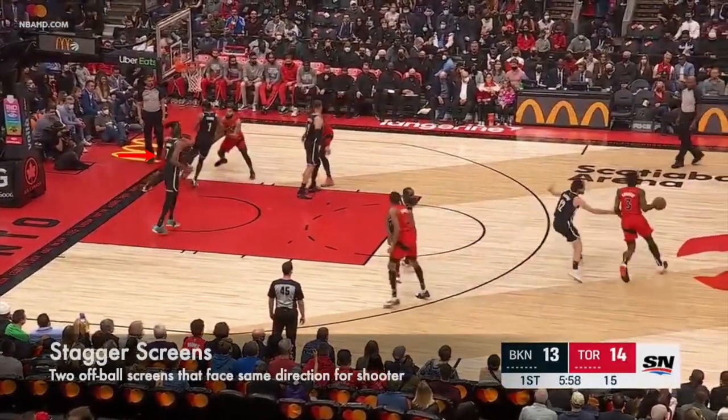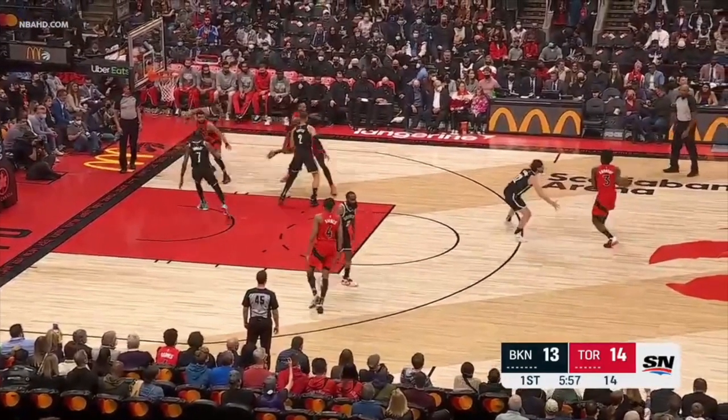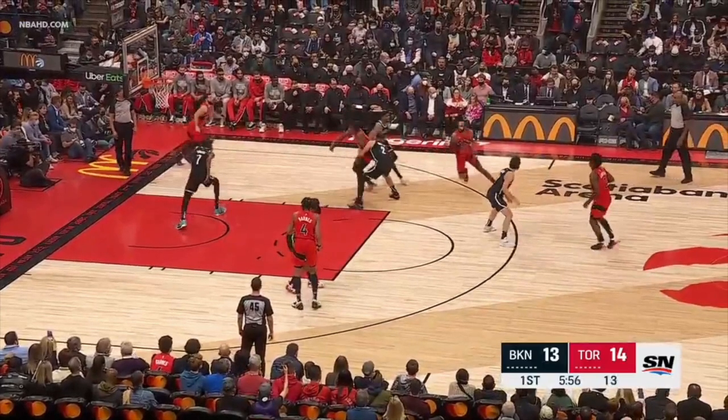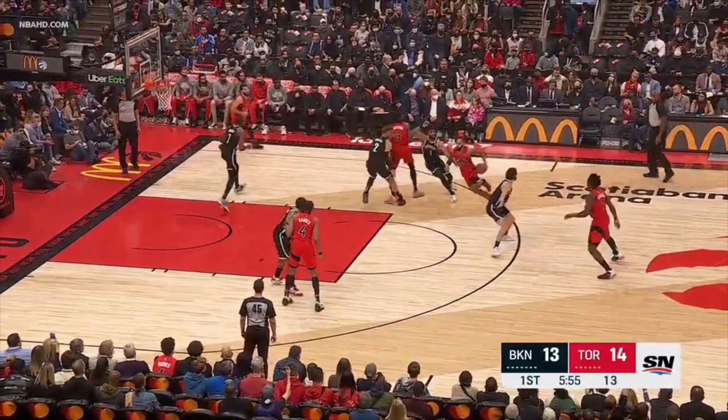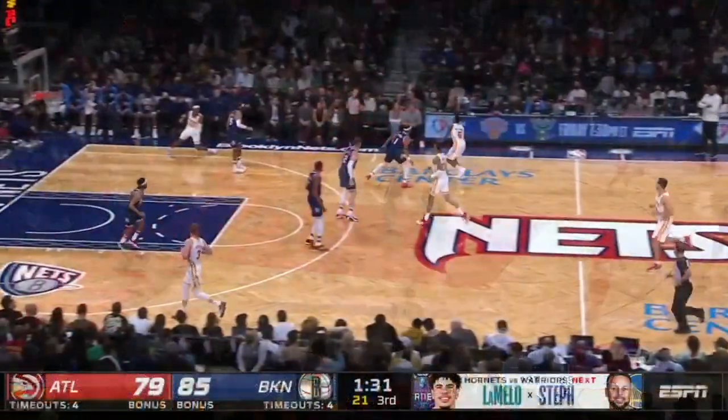Here, Kevin Durant is behind the play on this Toronto Raptors stagger screen set. So Brown audibles a switch, sprints around the screens, and then turns a ridiculous corner. Seriously, I cannot begin to explain how difficult it is to change directions like this at full speed, and then bother the shot with a really good contest.